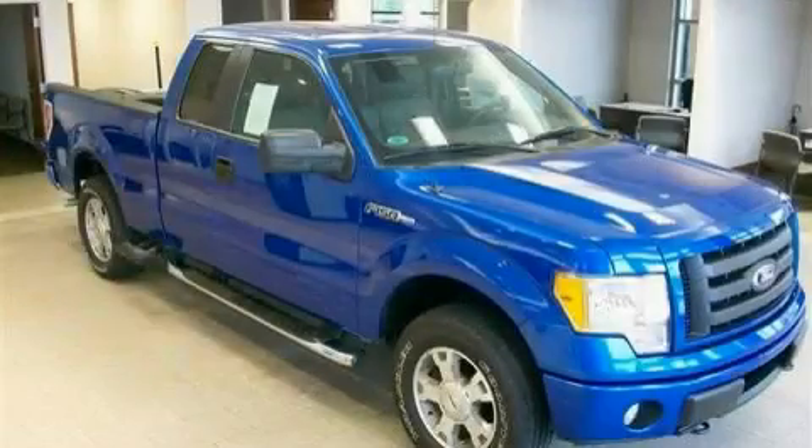This is a 2009 Ford F-150, made for the job site, the trail, and the town.